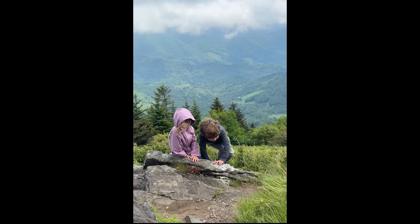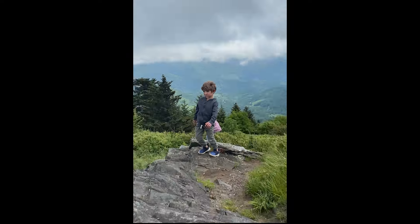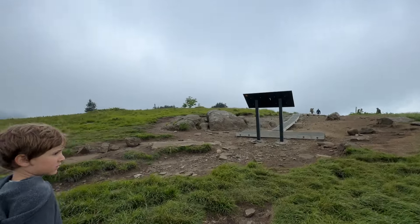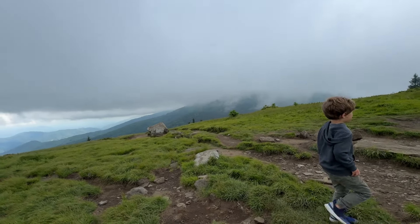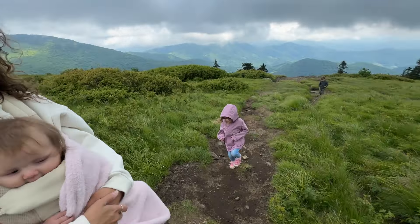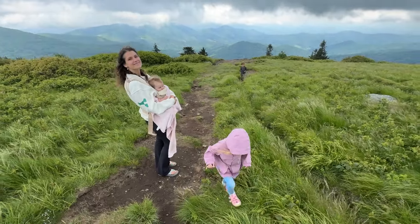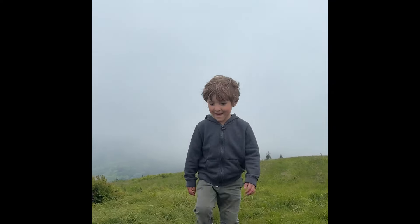We get up to the top and it's just crazy to see what God has created — all the different types of ecosystems, mountain plains, and all this beauty out there. Emily's a champ. She had Adeline attached to her stomach the entire time. It was like a thousand-foot elevation climb and a mile and a half up there, and then we had to do it back.